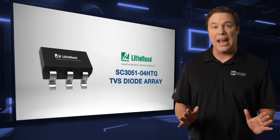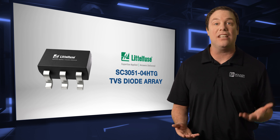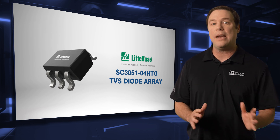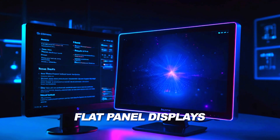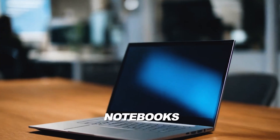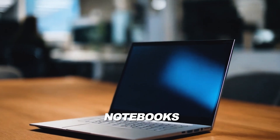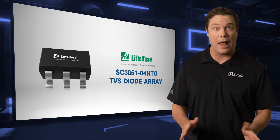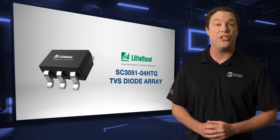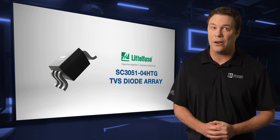It safeguards network infrastructure from ESD and surge events, ensuring stable data communication. Additionally, the diode array boosts performance and lifespan in flat panels by protecting circuits, and enhances notebook durability by shielding components from surges. If your design calls for a reliable diode array, be sure to check out the Littlefuse TVS diode array today.